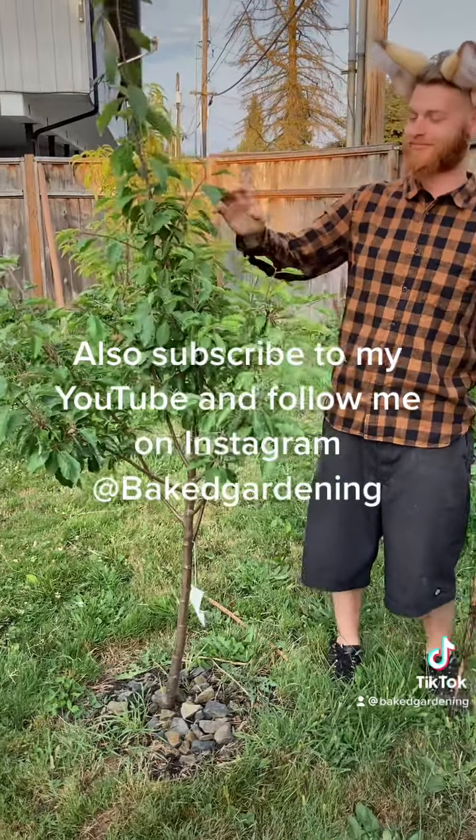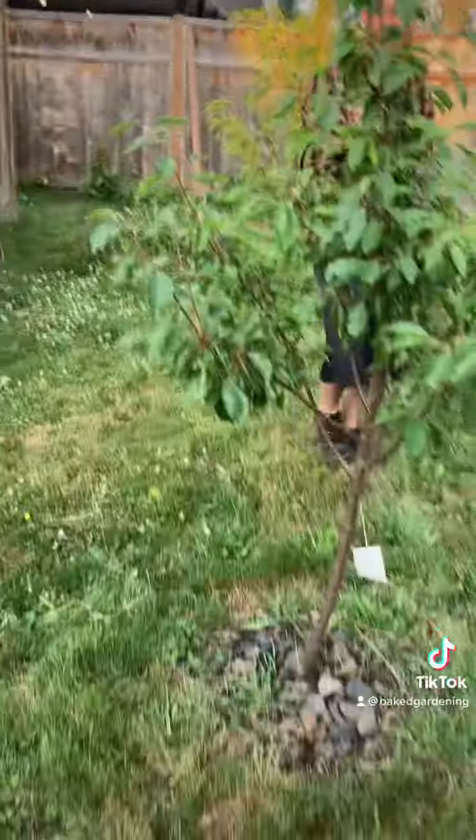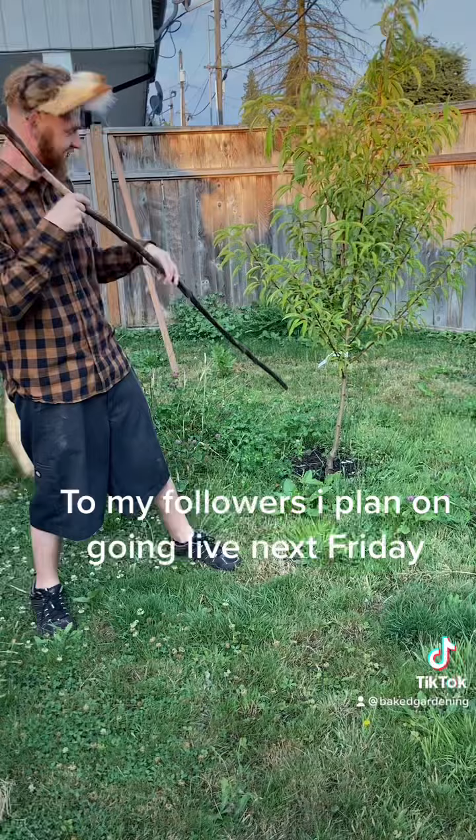Here it is. It's grown on a dwarf rootstock, which means you can fit it in your backyard or porch. Google it if you want a fruit tree. Really small, really close.